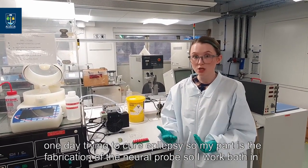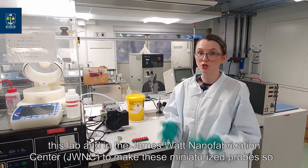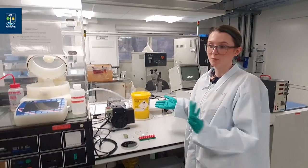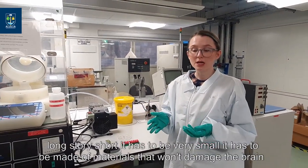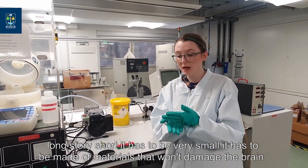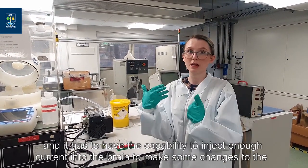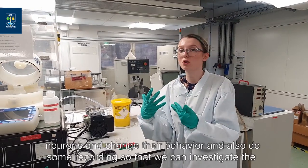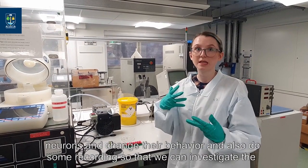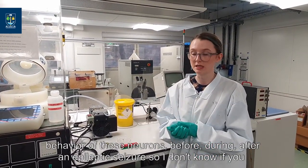My part is the fabrication of the neuroprobe. I work both in this lab and in the James Watt Nanofabrication Centre to make these miniaturised probes. It has to be very small, made of materials that won't damage the brain, and it has to have the capability to inject enough current into the brain to make changes to the neurons and alter their behaviour. It also needs to do some recording so that we can investigate the behaviour of these neurons before, during, and after an epileptic seizure.